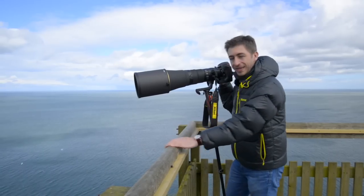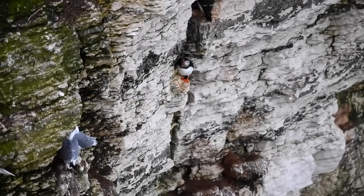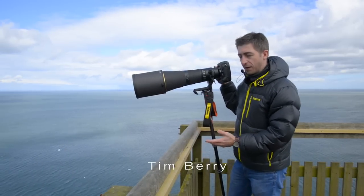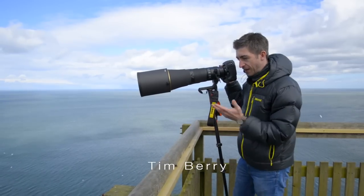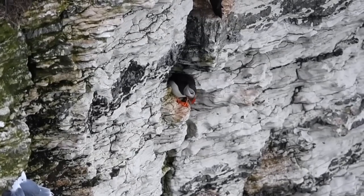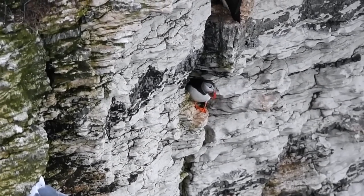I've always wanted to have a go at shooting seabirds, and in particular puffins. Puffins are seabirds so they live at sea for most of the year, but for a few months during the summer they come onto the land and find a cliff face to nest — and that is now. They've just come onto the cliffs, so I've come up here to Bempton Cliffs in Yorkshire to have a go at capturing them on camera.